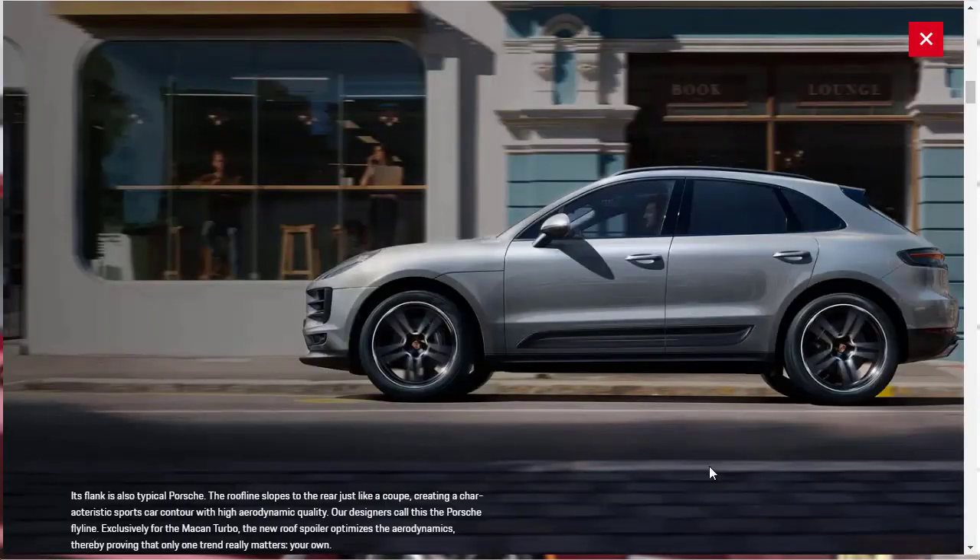Moving on to more design features, they're talking about the roofline of the Porsche Macan — how it's coupe-like with a very sports car-like contour, and it's also very aerodynamic. If you get the Turbo, you get a new roof spoiler that optimizes those aerodynamics.